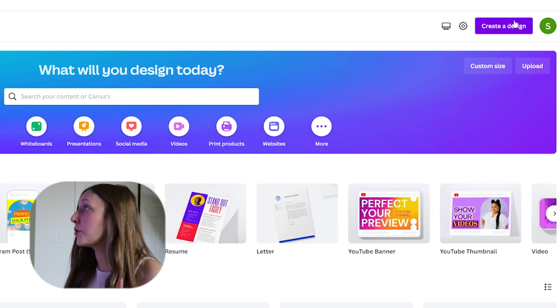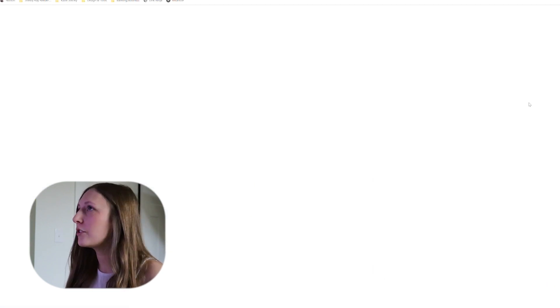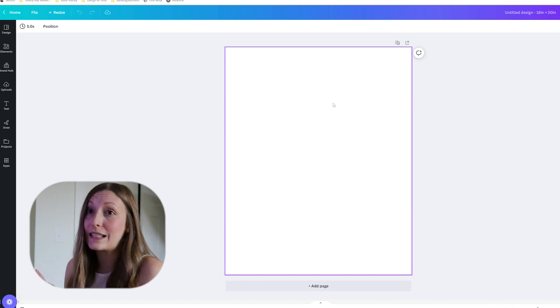Now let's jump into Canva. The first thing you're going to want to do is go up to the top right, go to "create a design," and choose the custom size option. I'm going to start with a 16 by 20. My recommendation is to already have some ideas before you jump into Canva. One simple way to do that is using AI. I use Notion AI, but you can also use ChatGPT — it's free. I'll have links for both below.